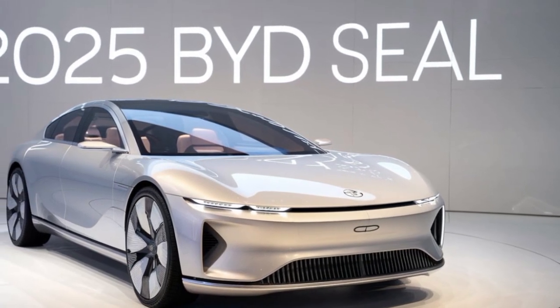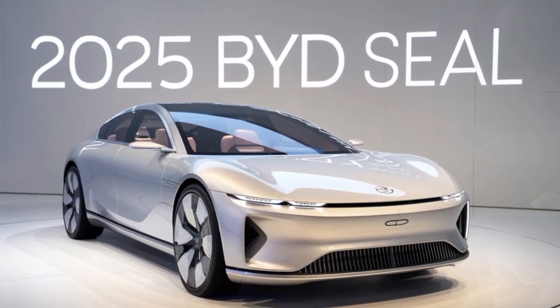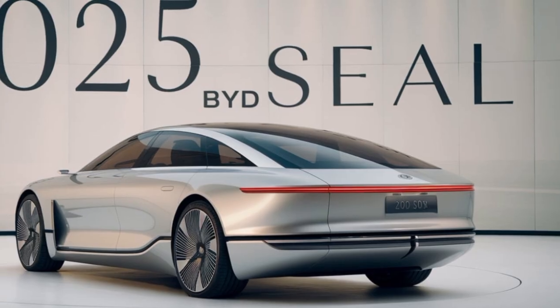The SEAL's exterior is a masterpiece of modern automotive design. Its sleek lines and aerodynamic profile not only look stunning but also contribute to its impressive range and efficiency.